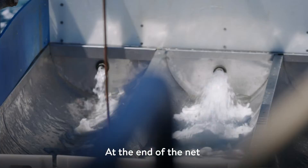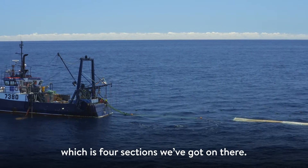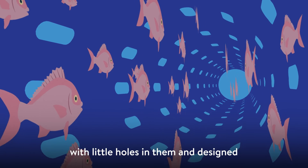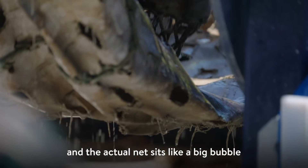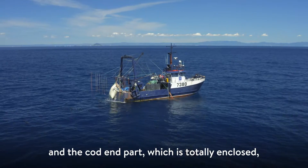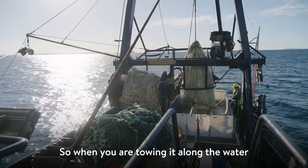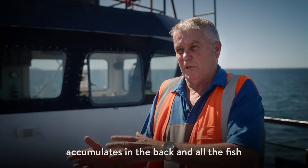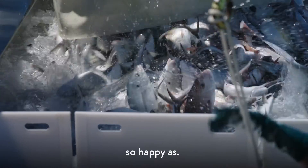At the end of the net, we've actually got the PSH, which is four sections. The first three are selection sections with little holes in them, designed so that the little fish will get out. The actual net sits like a big bubble, and the cod end, which is totally enclosed, actually fills up with water. So when you're towing it along, the water accumulates in the back and all the fish just slowly go back in there and they're just swimming around in a big bubble of water — happy as.